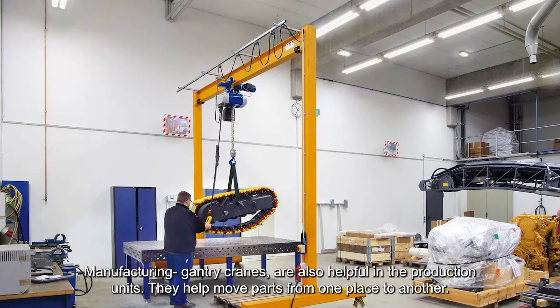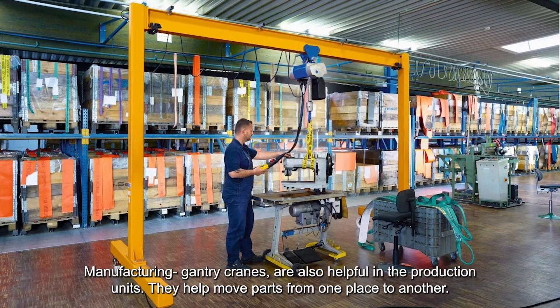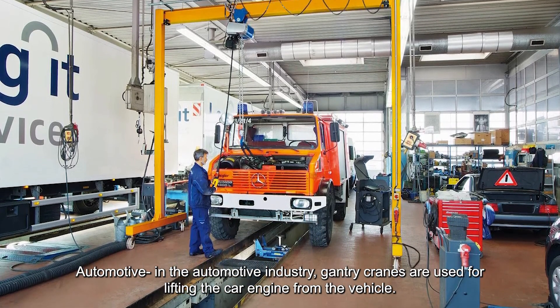Manufacturing gantry cranes are also helpful in the production units. They help move parts from one place to another. In the automotive industry, gantry cranes are used for lifting the car engine from the vehicle.